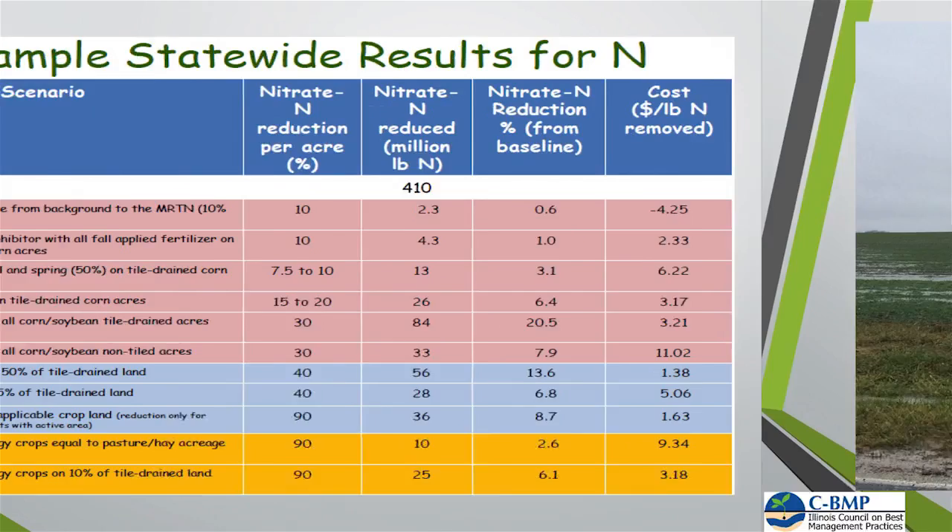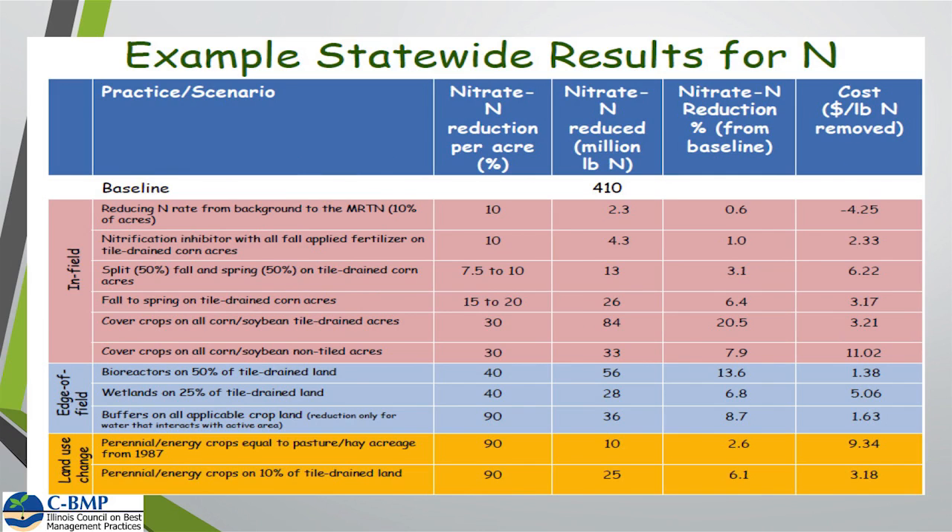When we look at nitrate reduction, cover crops show about a 30% reduction on tile-drained acres as well as non-tile-drained acres. So that's another big impact.